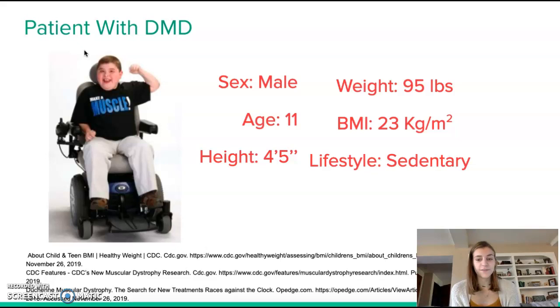Muscular dystrophy more often affects males because, as mentioned, it is an X-linked recessive gene, and with an XY set of chromosomes it is more common in males.